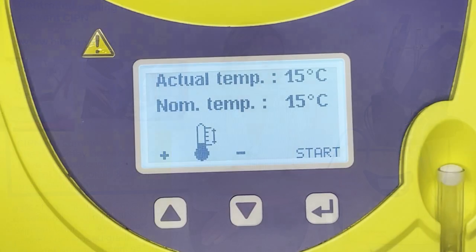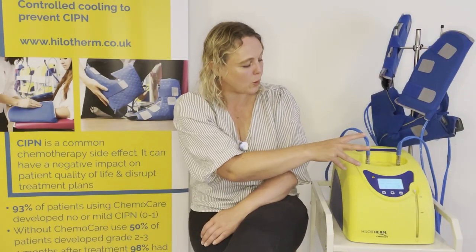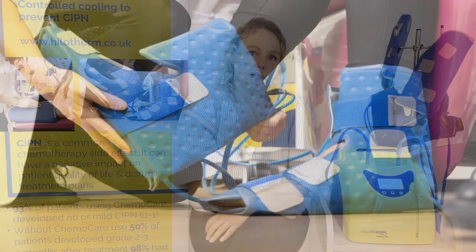Once the snowflake is static on the screen, you know the machine is at the set temperature and you can start the water flow through the cuffs. It may take a little time for the temperature to adjust depending on environmental temperature — in a heatwave it will take slightly longer. For this reason, we recommend getting everything set up and started before your patient arrives where possible.